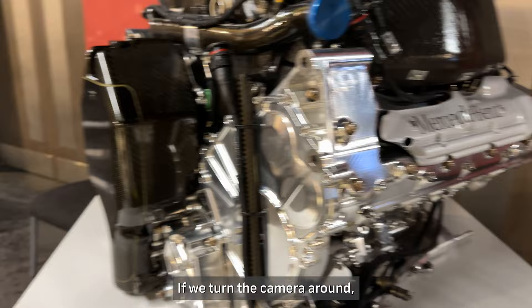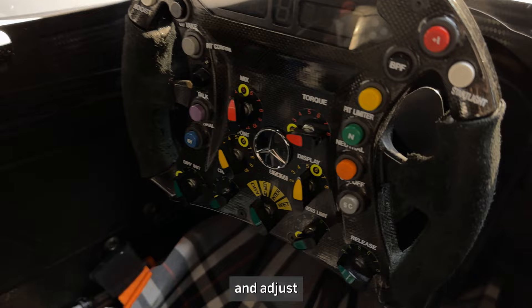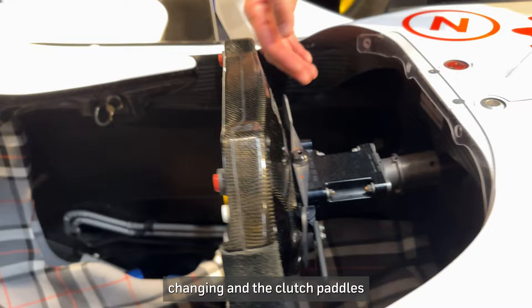If we turn the camera around we can also see inside the car. We've moved to these really developed steering wheels with lots of dials and gadgets, meaning the drivers can change and adjust lots of settings — things like diff, suspension, brakes — all throughout the race. We can also see the gear stick, gear-changing, and clutch paddles here on this car as well.